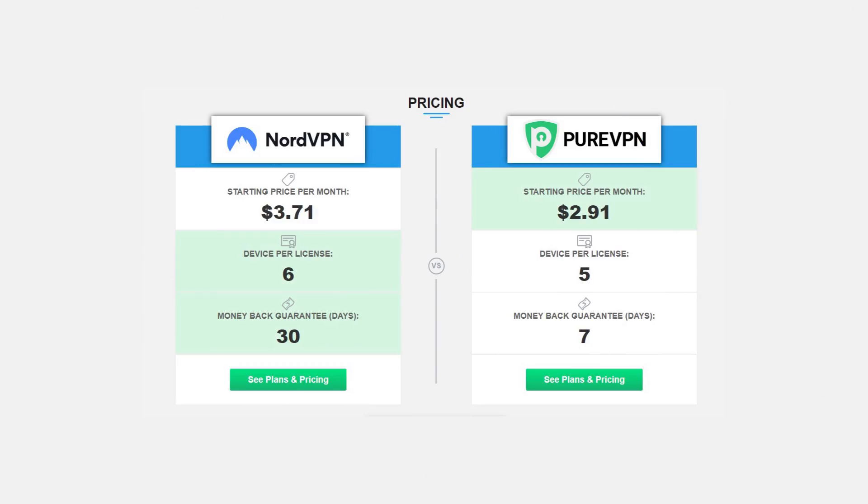As for pricing, PureVPN is a bit cheaper, starting at just under $3 a month versus NordVPN starting at around $4 a month. Still, I think NordVPN offers better value because of its faster speeds and a more efficient user experience overall.